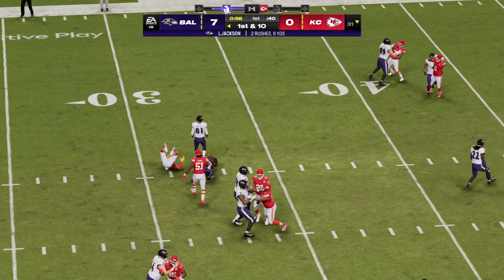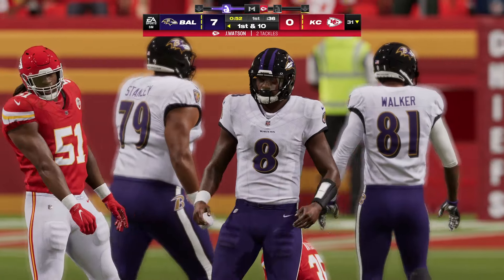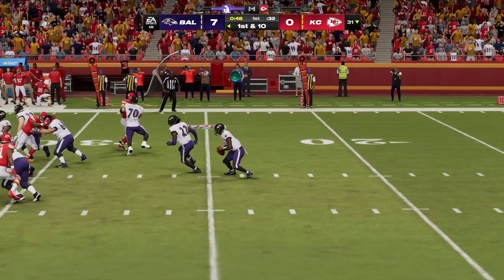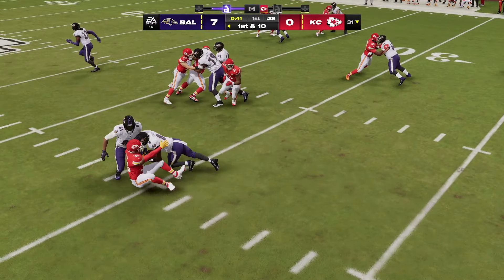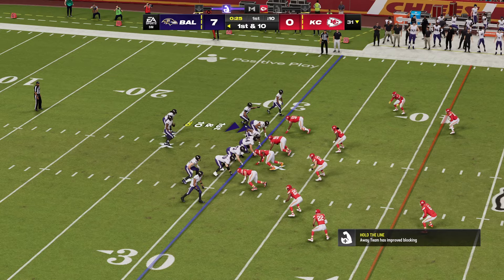On third and short, they'll try option left, and he's able to get it to the 31 — that's enough for the first. That was all you're looking for on a play like that, get the first down and keep the drive moving. It just looked to me like he said to himself, I've got this, I'll take it, I'll pick it up, and let's keep moving. Get the first down, get a new set, and let's start over.